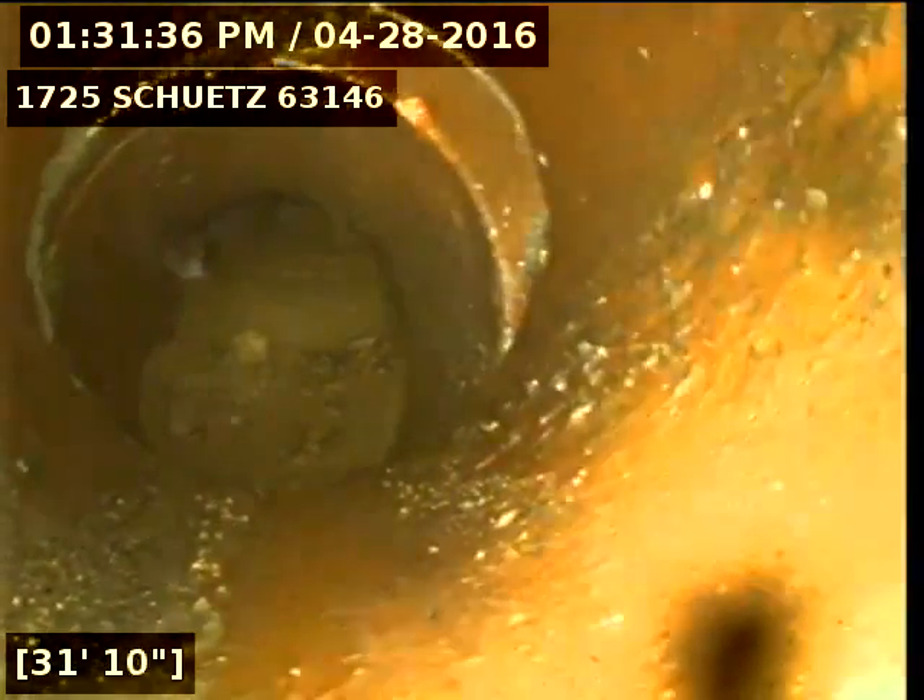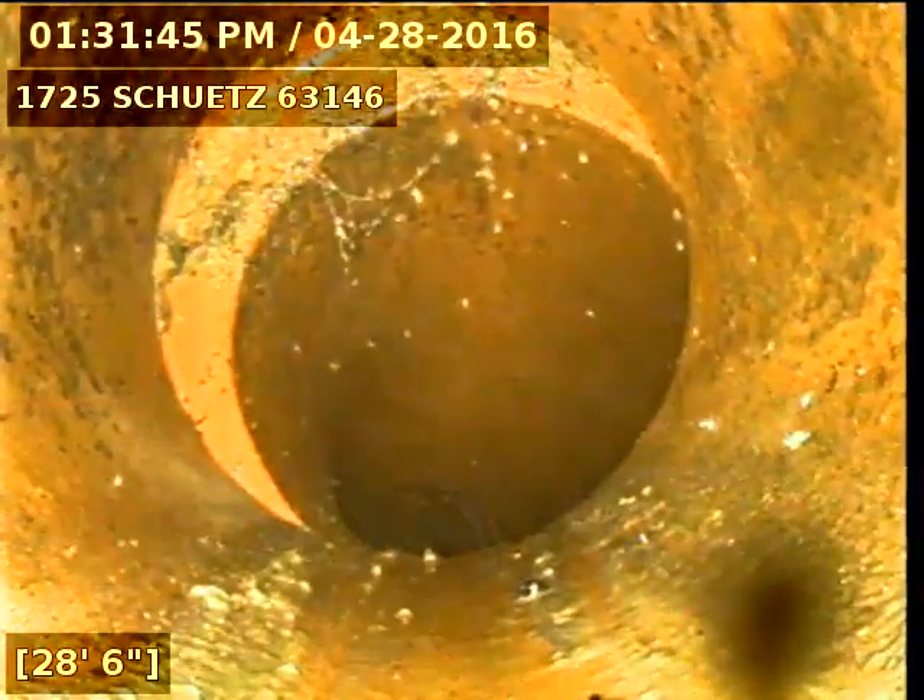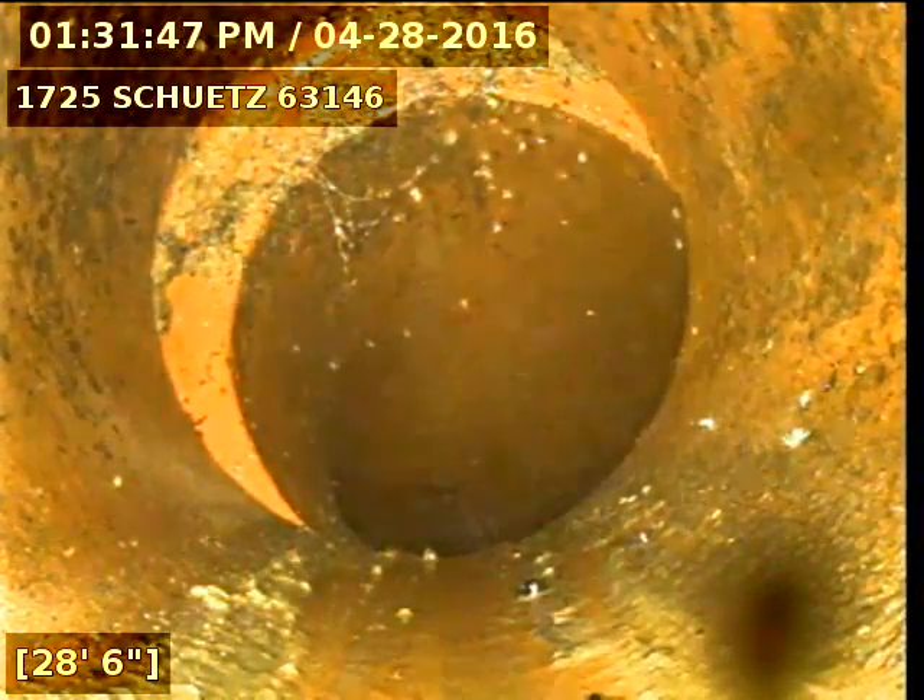Here you can see an offset in the pipe. Right here is another offset. This is the top of the drop — you can see an offset right here at the spot that I marked. It's about seven feet deep.